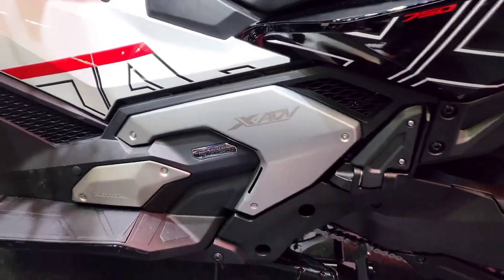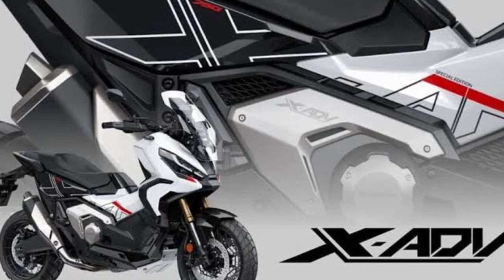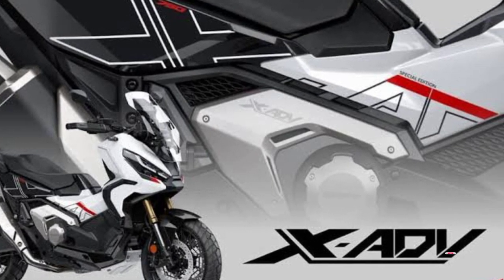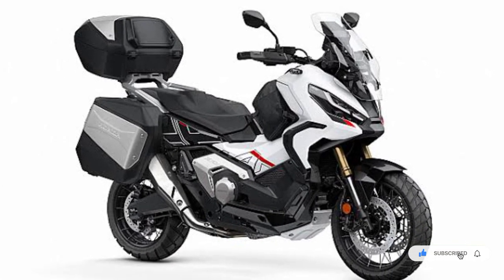Are you planning to buy this motorcycle unit? Let me know in the comment box below. Also don't forget to hit the subscribe button, and if you enjoyed this video, you can leave a like and share it with your friends.